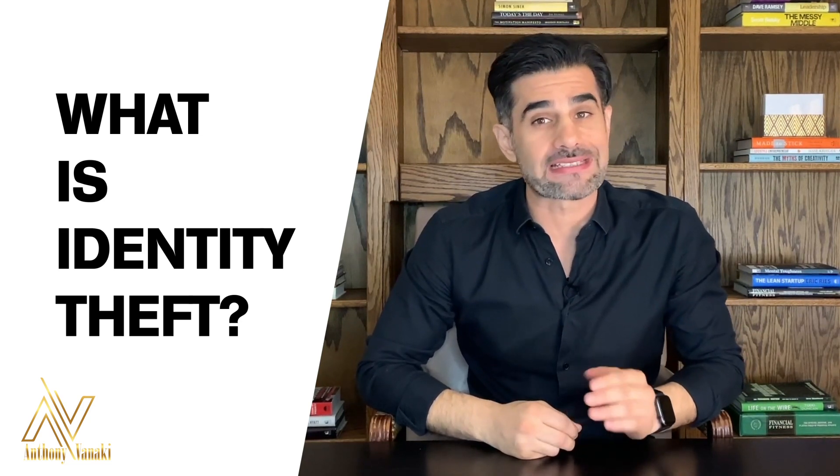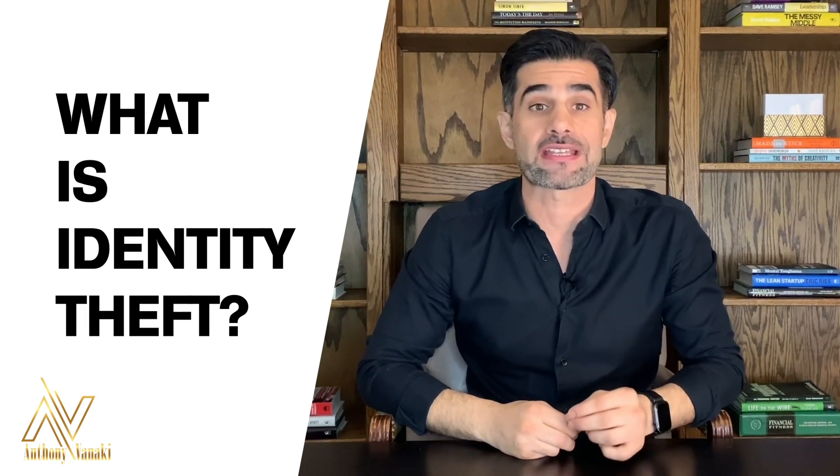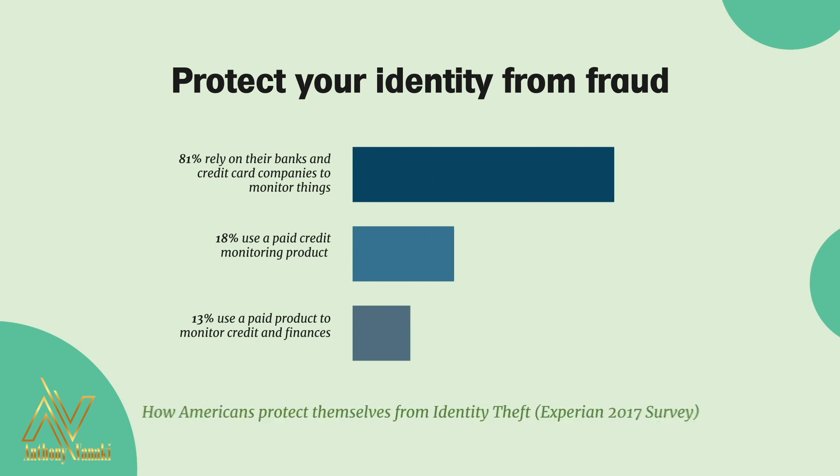Unfortunately, too many Americans don't take the necessary steps to effectively guard against identity theft. According to a study by Experian, only 18% of Americans use a paid credit monitoring product to protect their identities, and 13% use one to monitor their credit and finances.